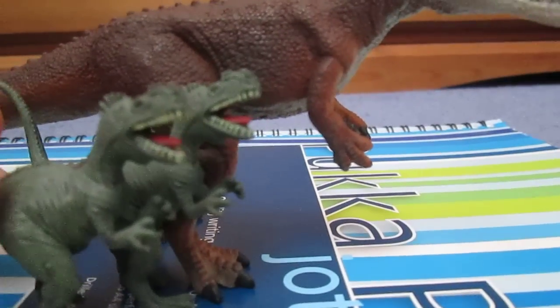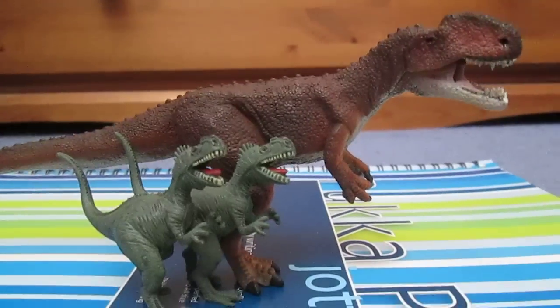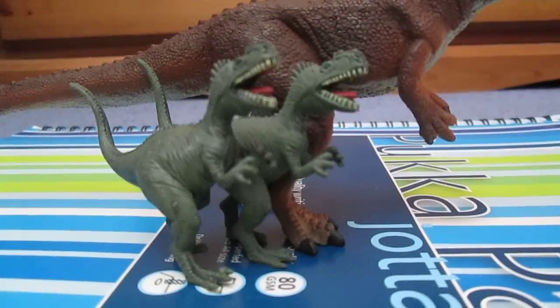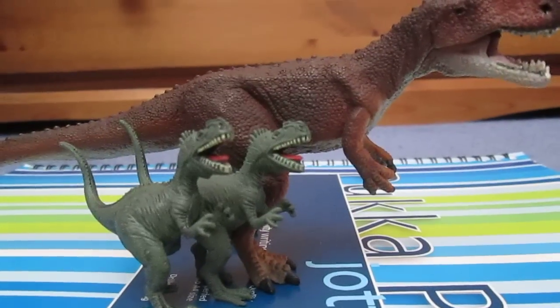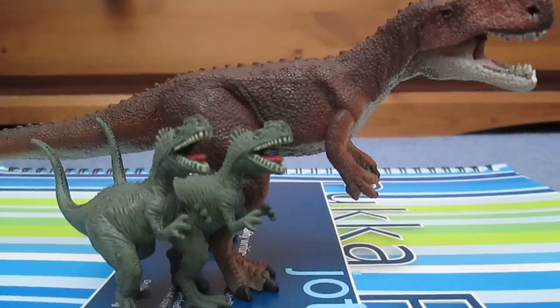I've got two of these, and I think they make pretty cool little babies. So you've got the parent and the two babies, making a nice family unit — I think that's really cool.